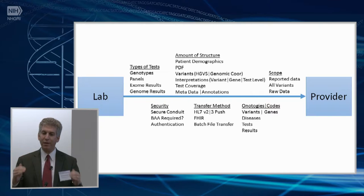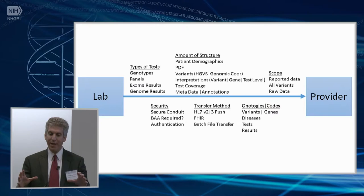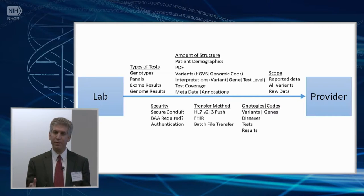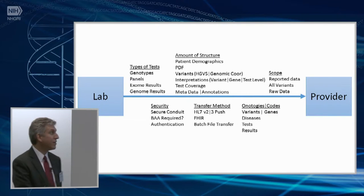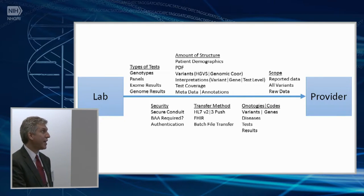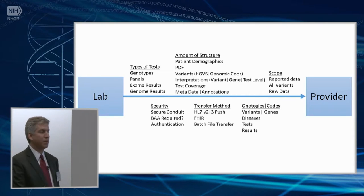We have to push increasingly structured information across these inter-organizational boundaries, which is hard because developing interfaces that are generalizable, broadly implementable, and reproducible is a multidimensional problem. We need interfaces capable of transmitting data for many different types of genetic tests, many different types of data about each of those tests, and many different scopes of data that are relevant to transmit.